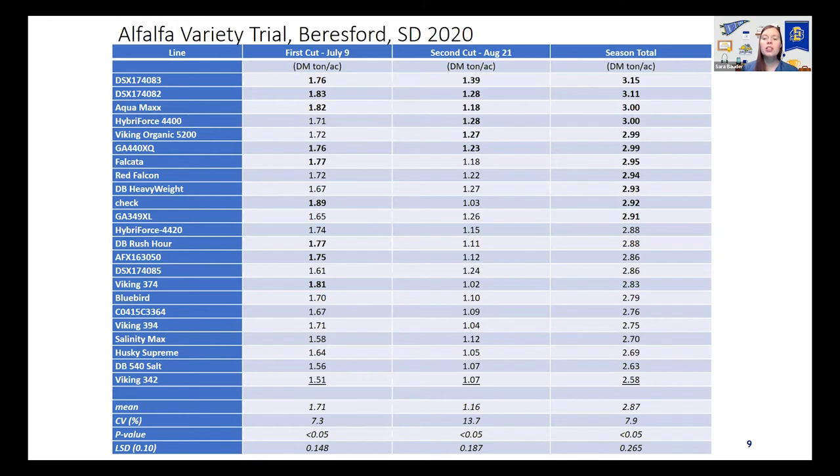You can see that the check is in there — the check is actually Vernal. I want to point out that Vernal tends to be competitive yield-wise, but lacks in longevity — getting them to not burn out after one or two seasons — and also in quality. This study doesn't show a lot of quality data because it gets expensive for the companies, but if we were to do a quality study, I think you would see some differences there.